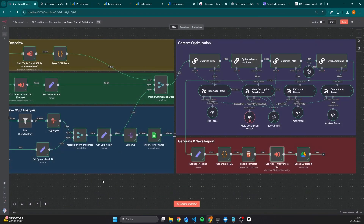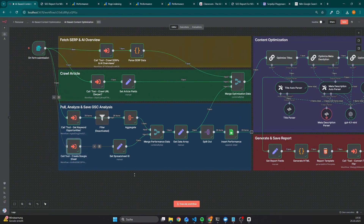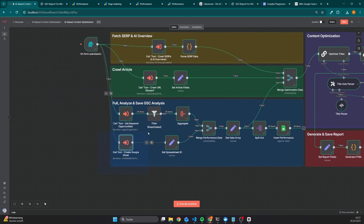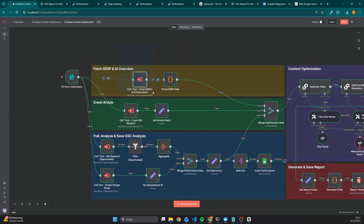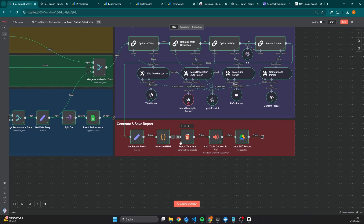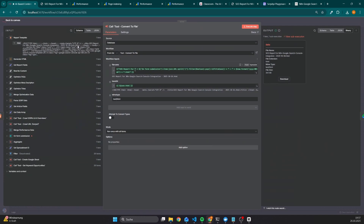You might notice that this workflow is also executing subworkflows. As an example, we have a subworkflow to convert any string into a file. On the left side, we have subworkflows for creating Google Sheets, pulling data from the Google Search Console, crawling the content from any URL, and also a subworkflow to fetch SERP results, related questions, AI overviews, and so forth. The reason I created subworkflows is so that I'm also able to use these workflows somewhere else.